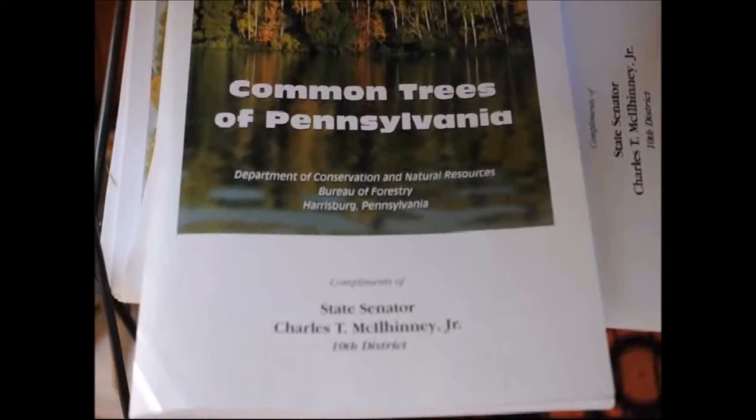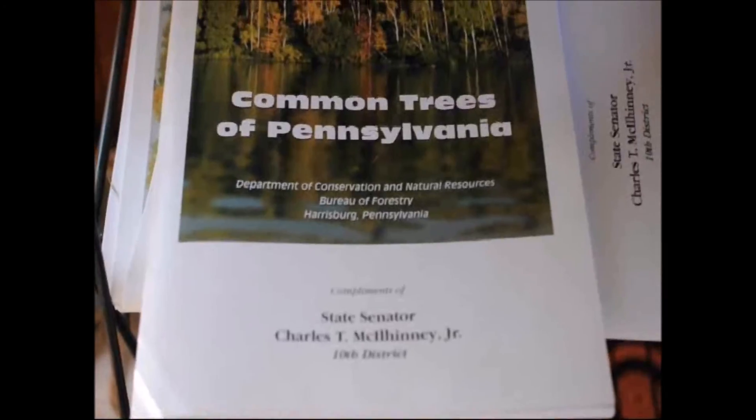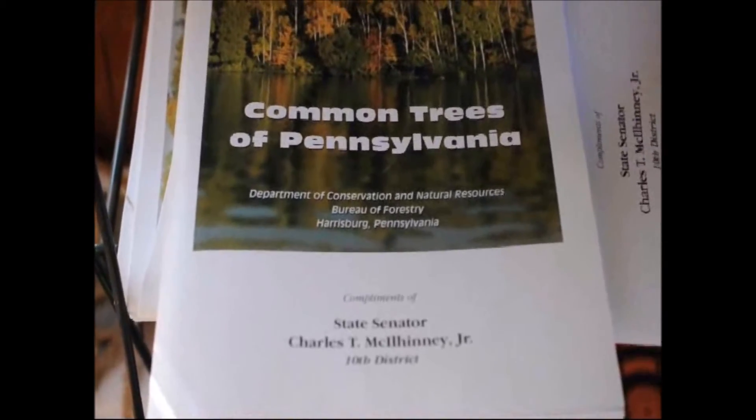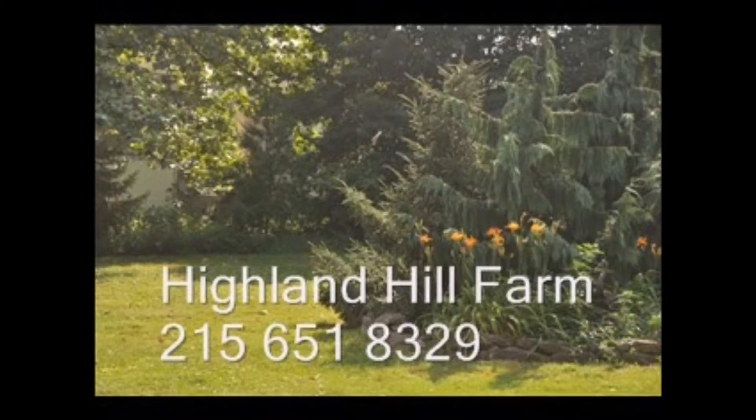When visiting Highland Hill Farm, don't forget to pick up your free copy of Common Trees of Pennsylvania, a little book we have for you from Senator Chuck McElhinney. Thank you. If you have questions about trees and shrubs,